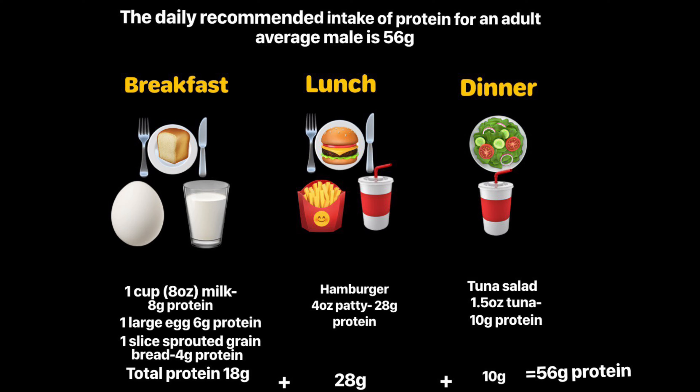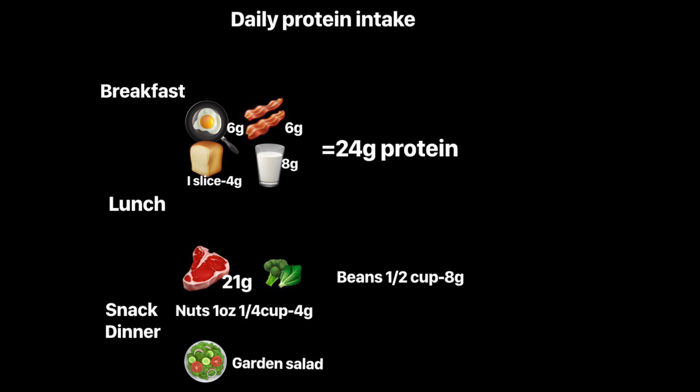If you're an average adult male with a sedentary lifestyle, your daily recommended protein intake is 56 grams. Your breakfast, lunch, and dinner should look something like this. For breakfast: an egg, a slice of bread, two strips of bacon, and a glass of milk. Remember, the visual cue for 3-ounce meat is the size of the palm of your hand or a deck of playing cards, and the visual cue for a half cup of beans is the size of a scoop of ice cream.